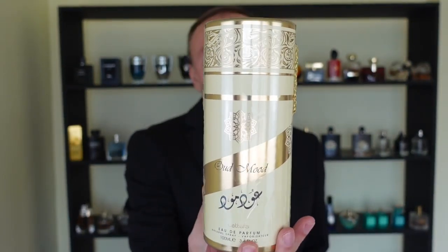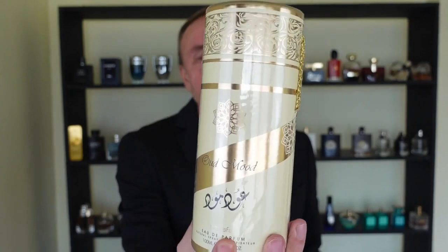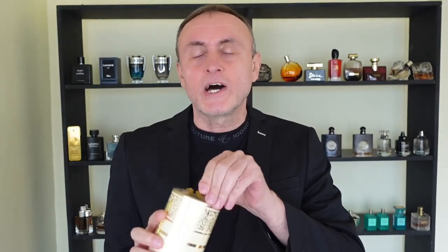The box looks gorgeous, like you can see — one of the best that I've seen. For those of you who don't know La Taffa, this is a house in Dubai who make quality products at affordable prices. In this case, it's an Eau de Parfum with 100ml.